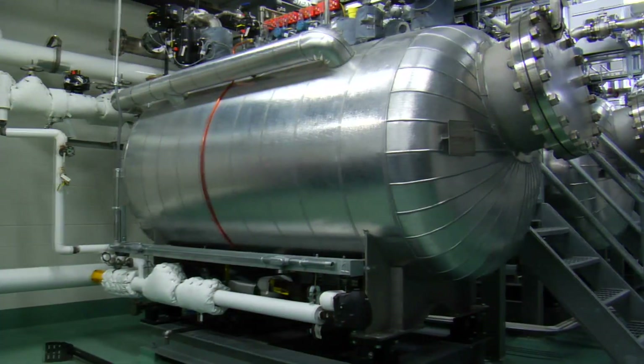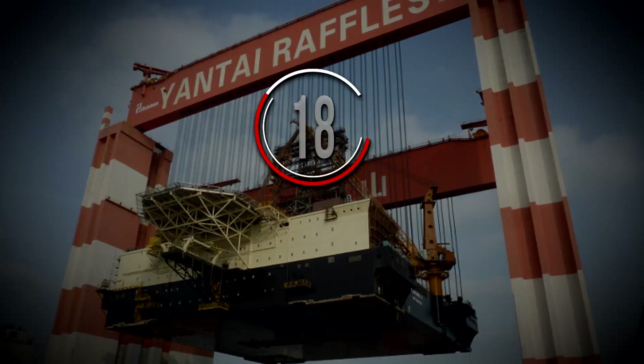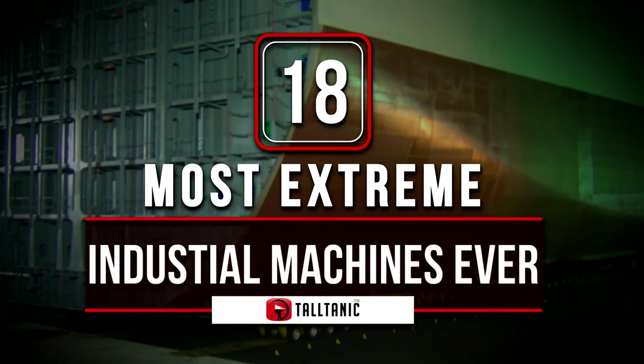Since the Industrial Revolution, and even before, people have been creating, inventing and building machines in the hope of making our lives easier and to increase productivity as well as profit. Today, we look at some monsters that have been built over the years.